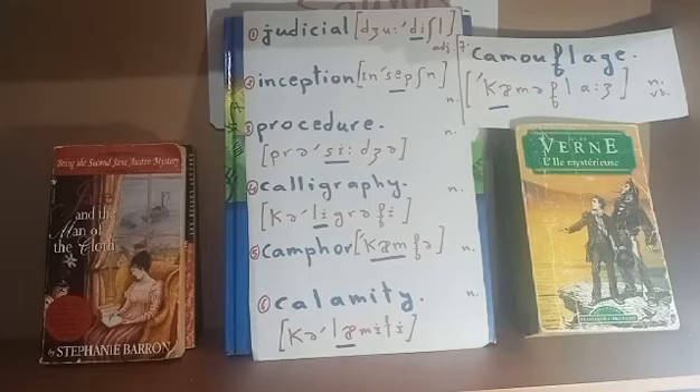Word number one is 'judicial.' As you listen, you hear three vowel sounds: judicial. The second syllable should be stressed — we say judicial. It's an adjective which means referring to law or legal process. That's judicial.